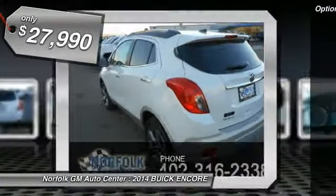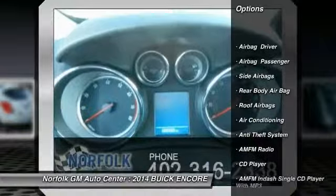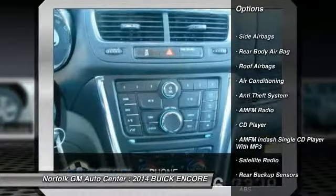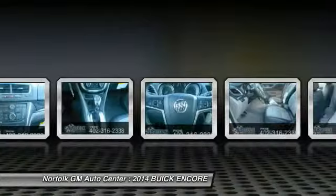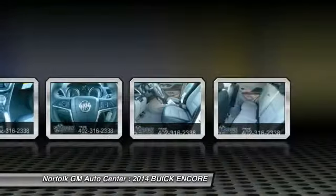Here are some of this vehicle's great options: power passenger seat, anti-lock braking system, heated seats, remote engine start, all-wheel drive, traction control, power steering, air conditioning, front floor mats, and cruise control.